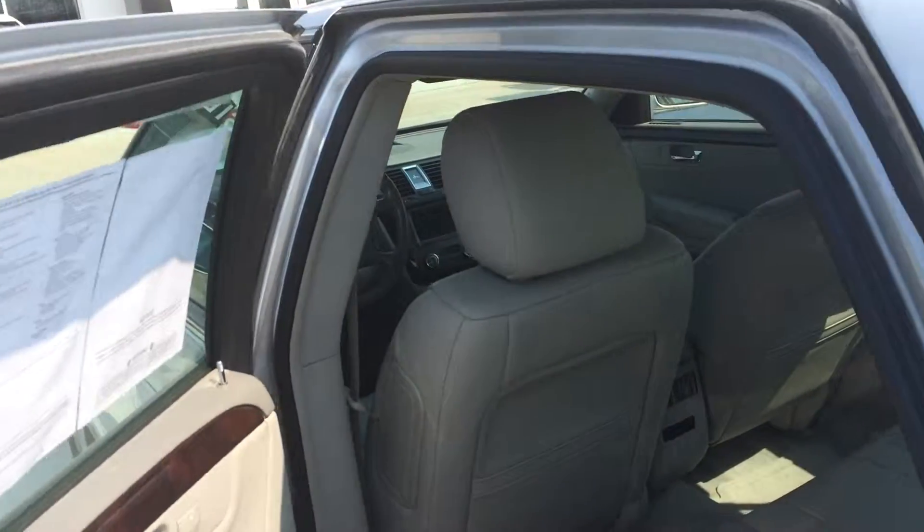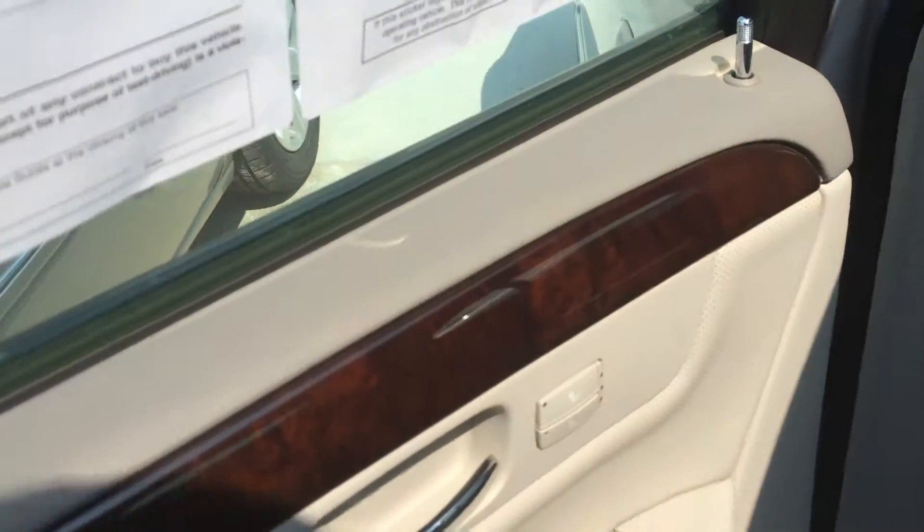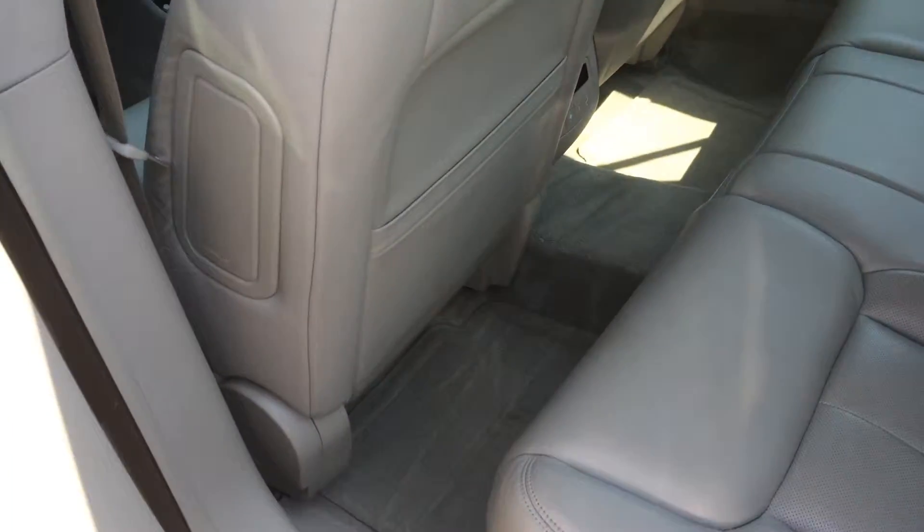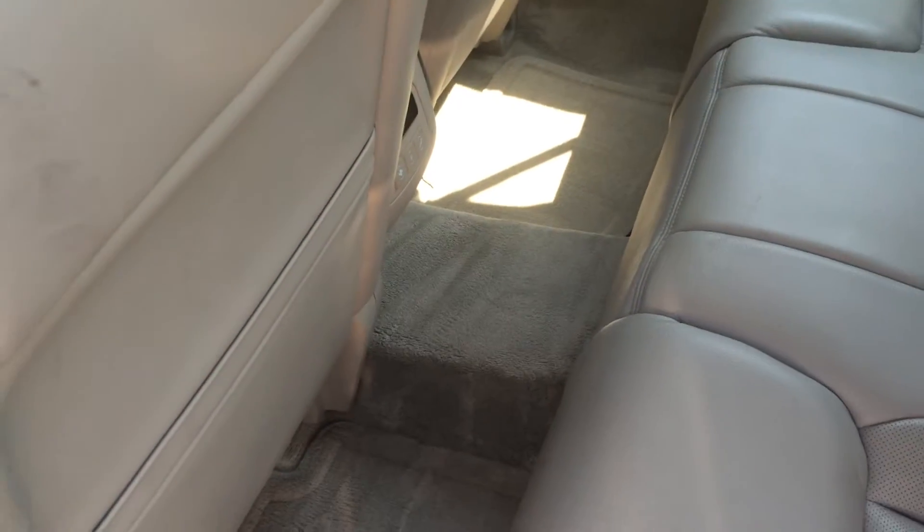It does have remote start — I have it running right now. This is the rear seat, and it does have rear heated seats. You can see it's nice and clean on the inside, no real stains on the carpet or on the floor mats. It's in really good shape there.